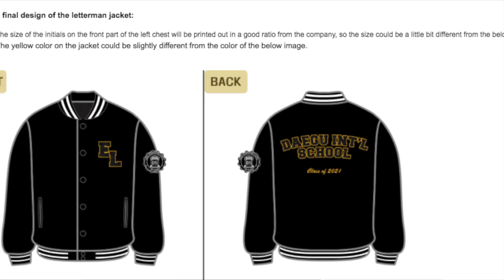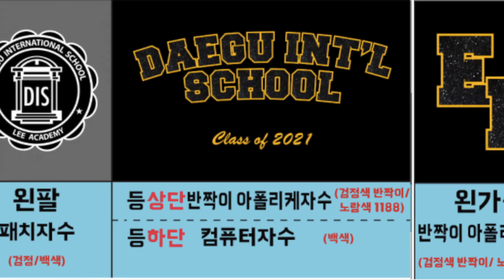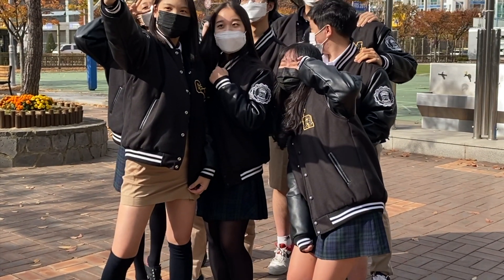At first, designing the jacket itself was very complicated, so we were kind of surprised by how much work we needed to do. But later Ms. Suman helped us, so we were able to make it more easily. I'm satisfied with the final result, and I've heard some compliments from teachers and students, so I'm glad that everybody liked our design.